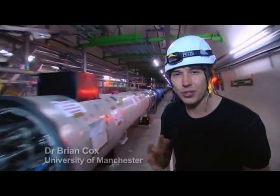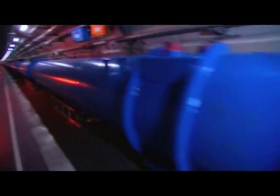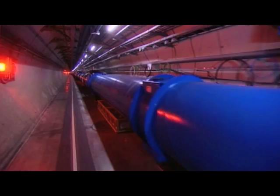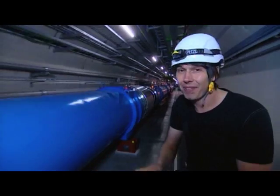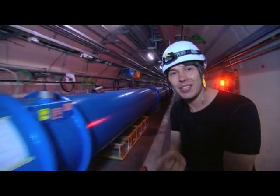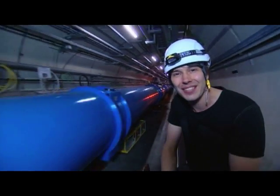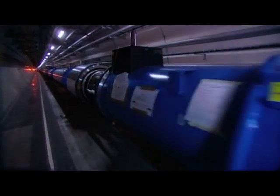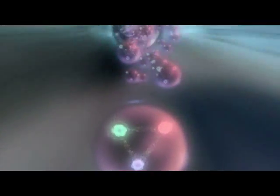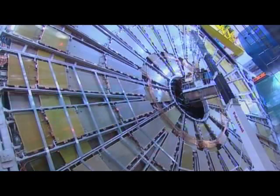How do we recreate those extreme conditions here on Earth? Well, you need one of these: the Large Hadron Collider. 27 kilometers in circumference and filled with over 2,000 superconducting magnets, each at 1.9 Kelvin — colder than the space between the stars. Inside here we accelerate protons to 99.999999% the speed of light before bringing them into collision inside four giant detectors.